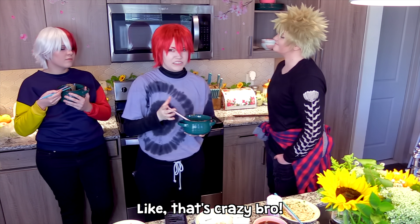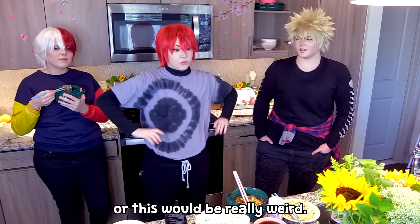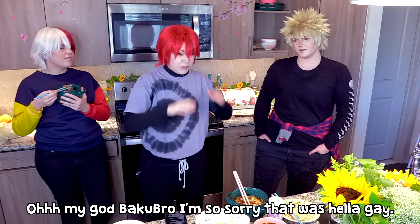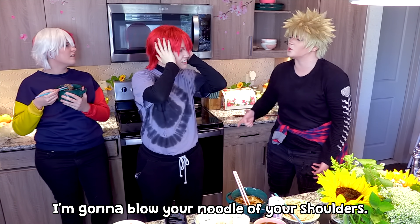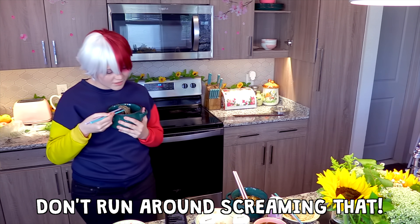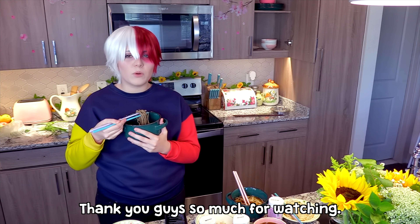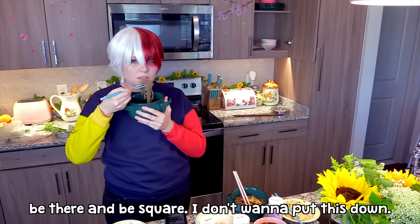That's crazy, bro. Kiri, it's a good thing I said no more — this would be really weird. But you didn't! Oh my god, buckwheat bro — I'm so sorry, that was hella gay. Kiri, if you don't stop talking I'm gonna blow your noodle off your shoulders. Not my noodle! Oh my god, no no! Buckwheat bro, I'm screaming. Thank you guys so much for watching, we'll see you in the next video. Remember — be there and be square! I don't wanna put this down.